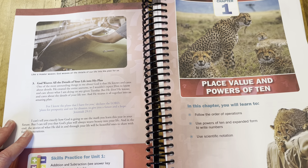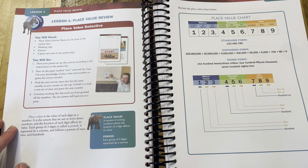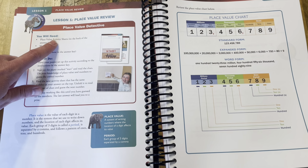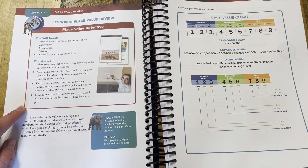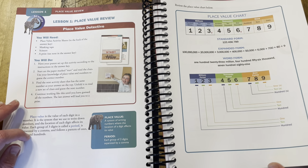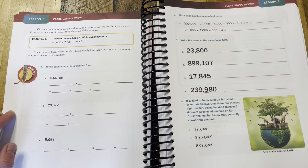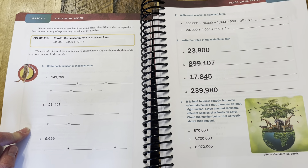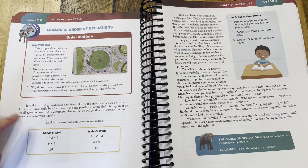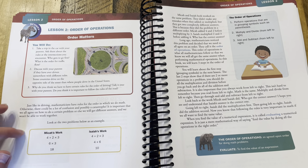Here's the beginning of chapter one: place value and the power of 10. We get into the lessons. Almost all lessons are going to start with some sort of activity to introduce the topic, then possibly more explanation, example problems, and then working into the actual student workbook.